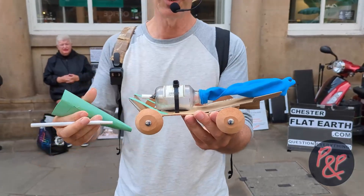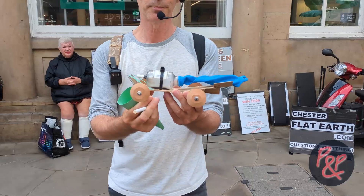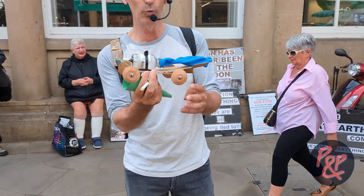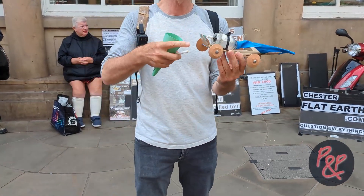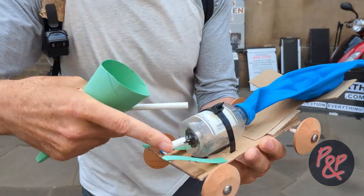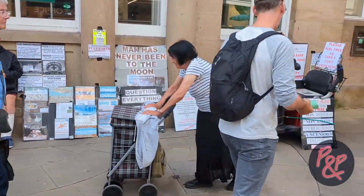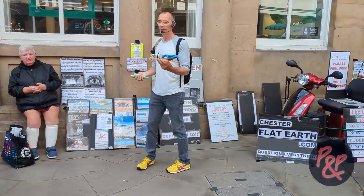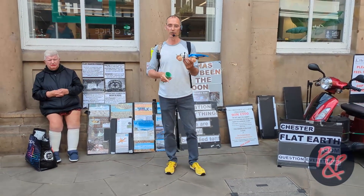It's a simple little toy model — just a bit of cardboard, a bit of board with four wheels, and it's powered by a balloon. The exiting air comes out of the straw. We're going to demonstrate to everybody here that this balloon car does not work how NASA says it will work.